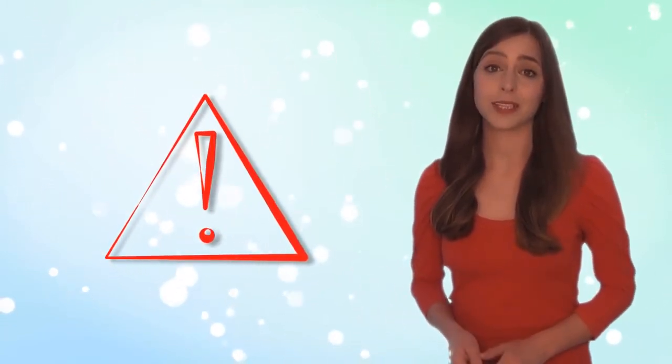If you are grossed out by gory things, you may not want to watch this video. This video shows a surgical procedure, so if you are squeamish at all, don't watch this.